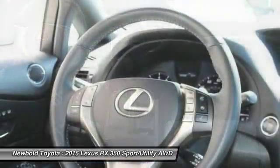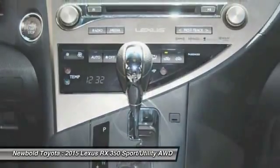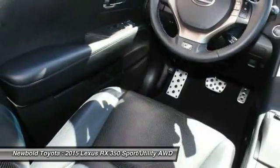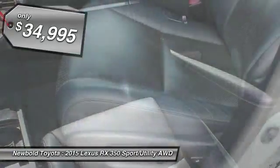Paired with a spacious cargo area and a powerful V6 engine, the RX350 continues to offer the best combination of powerful performance and interior luxury in its class, and is priced below $35,000.